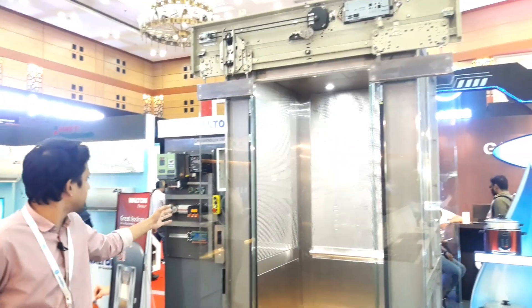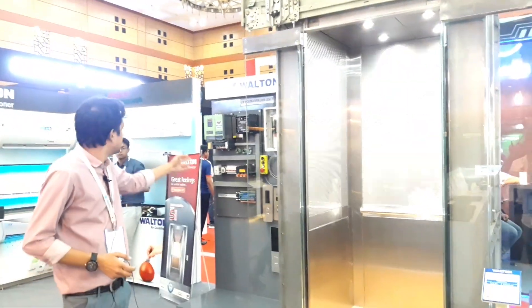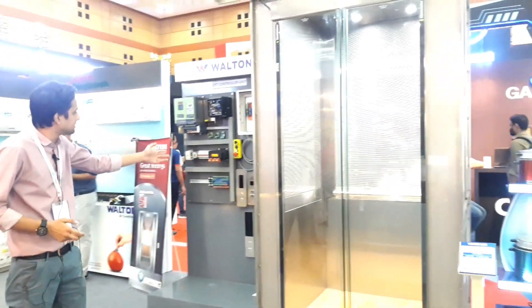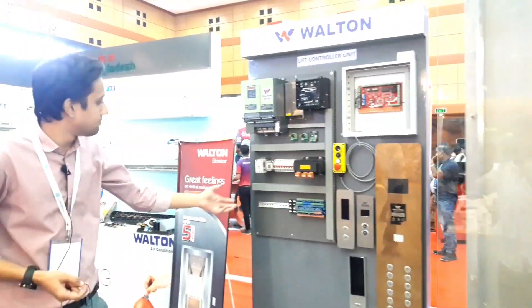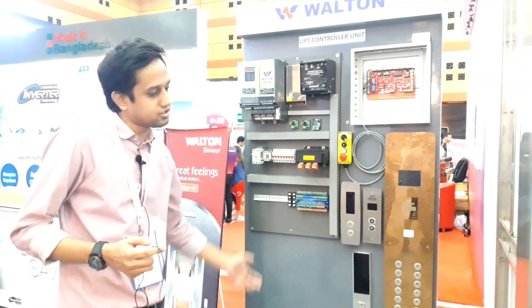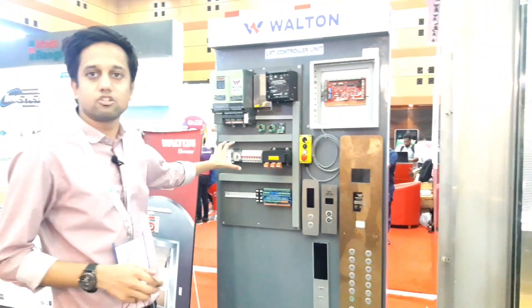We have a lifted door sensor, operating system, circuit breaker, panel sheet, optical door fiber. We have to test all the products we have made in Bangladesh.